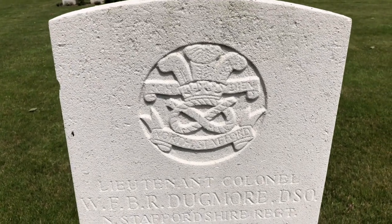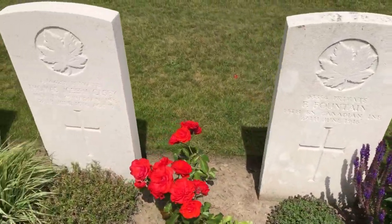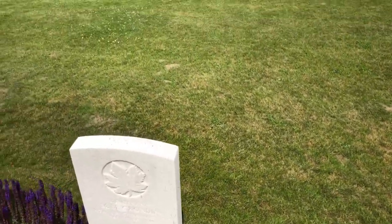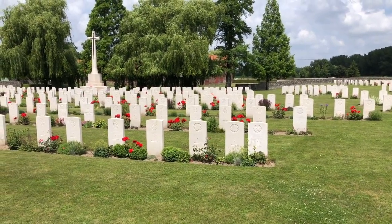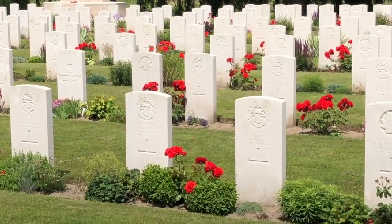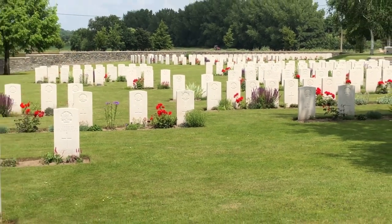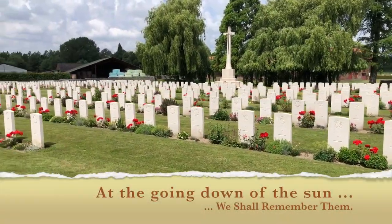I always find these cemeteries to be extremely peaceful places. These are Canadian soldiers — notice the maple leaf. They're quiet, they're peaceful, wonderful locations to go and sit and reflect. I hope you found this video educational and perhaps even inspires you, if you're ever in the vicinity, to visit one or two of these cemeteries. The British Commonwealth War Graves Commission do a fantastic job maintaining them — their aim is to keep them looking like an English garden. Thank you for watching.